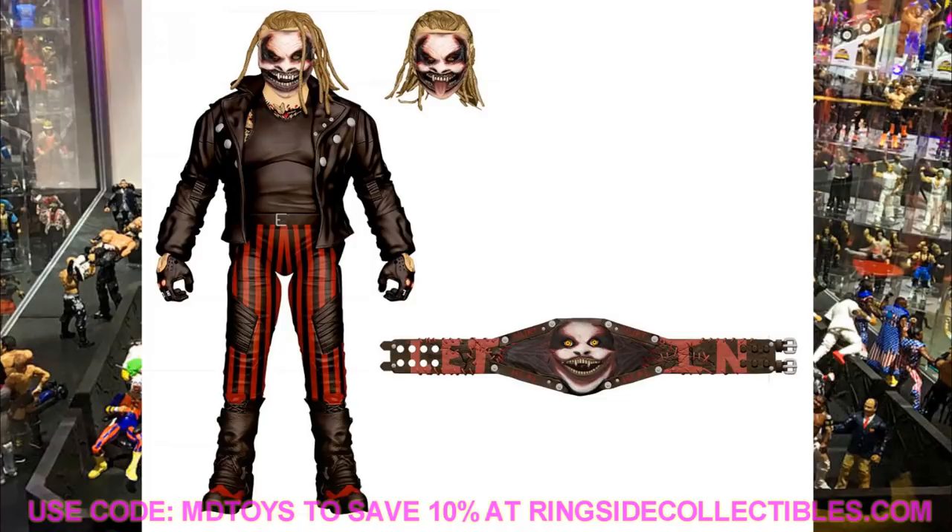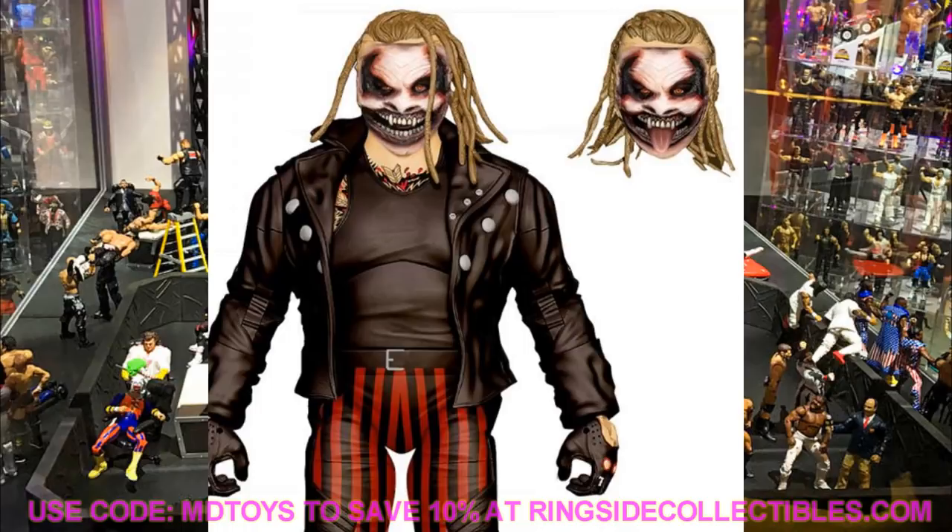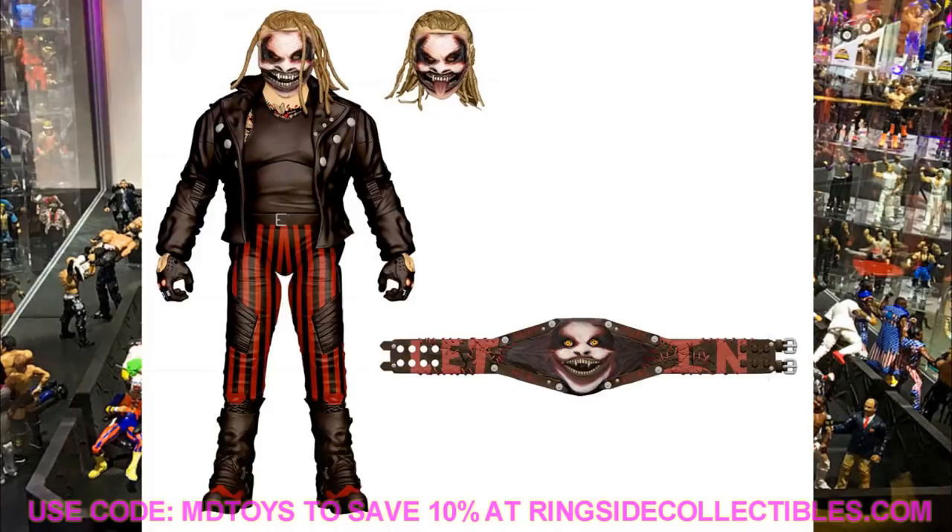We also have Ultimate Edition Series 7 Fiend Bray Wyatt. It looks like it'll come with the regular Elite Fiend head sculpt and an entrance jacket, similar to the Bret Hart, Shinsuke, and Ronda figures. They give us interchangeable jacket arms with a rubbery vest-style jacket, plus regular wrestling arms. You get the Fiend Universal Championship, a tongue-out alternate head sculpt, and boot covers on the boots that are likely removable. The arms are probably double-jointed Elite arms.